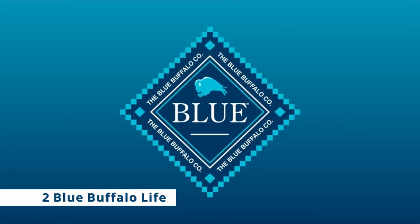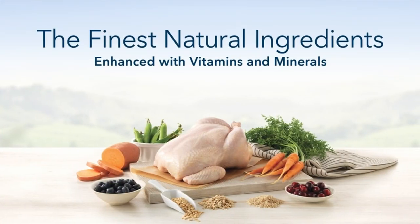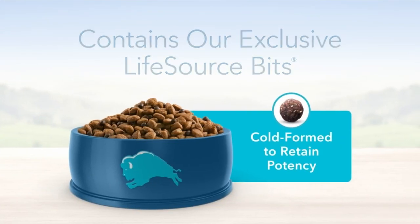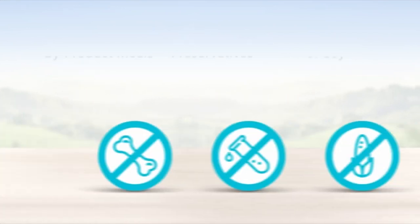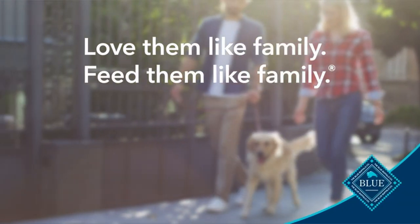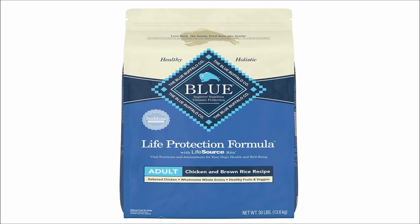At number 2 is Blue Buffalo Life. This recipe's major protein sources are deboned chicken and chicken meal. Standout carbs include brown rice, barley, oatmeal, peas, sweet potatoes, carrots, blueberries, and cranberries. Omega fatty acids, flaxseed, and glucosamine are two healthy additions. With 24% protein, 14% fat, and 5% fiber, we recommend it for moderately active, normal-weight dogs. One cup has 378 kilocalories.